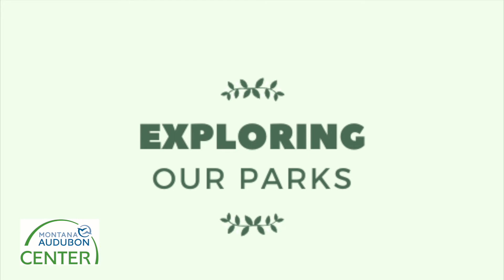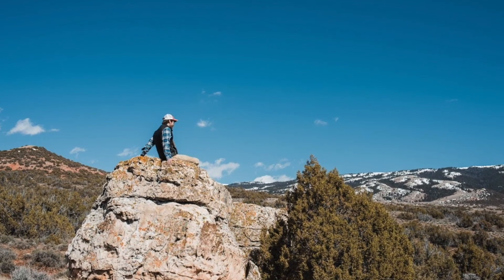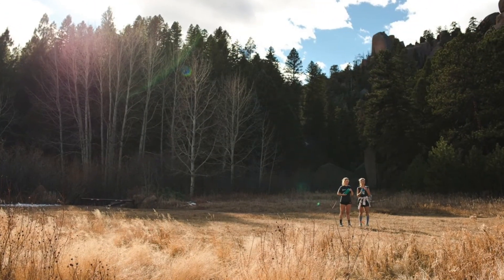Thanks for tuning in to Exploring Our Parks with the Montana Audubon Center. Join us next week as we head out to a new park found somewhere around Billings, Montana.